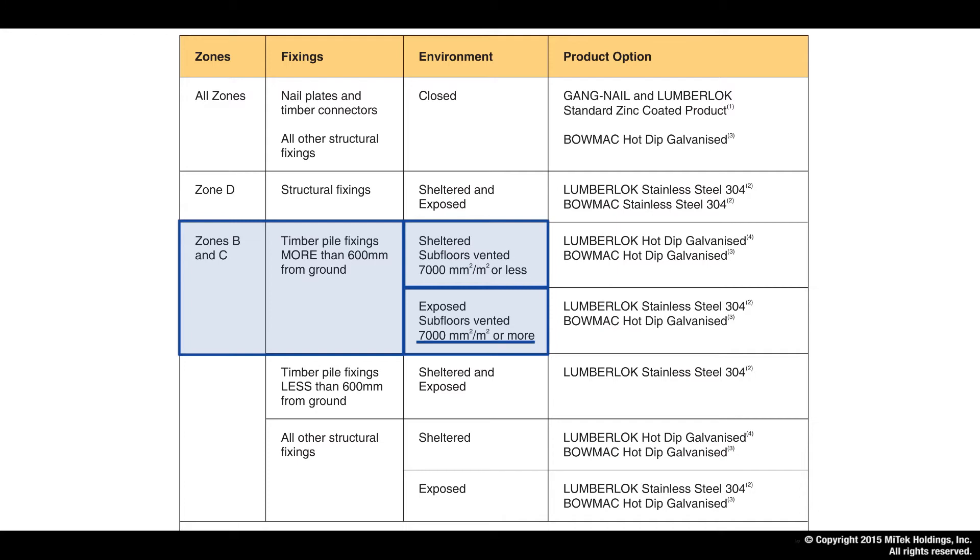Note the definitions of sheltered and exposed sub-floors: the exposed sub-floor is vented at above 7,000 square millimeters per meter squared — generally very open — and the sheltered sub-floor is vented below 7,000 square millimeters per square meter, which is typically a normal vented concrete strip foundation.